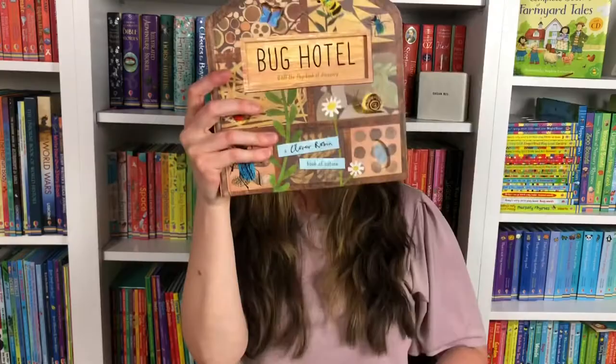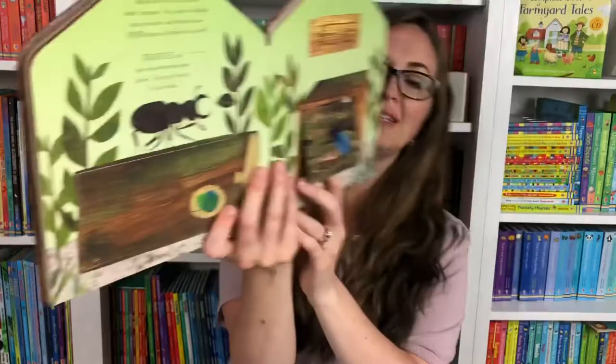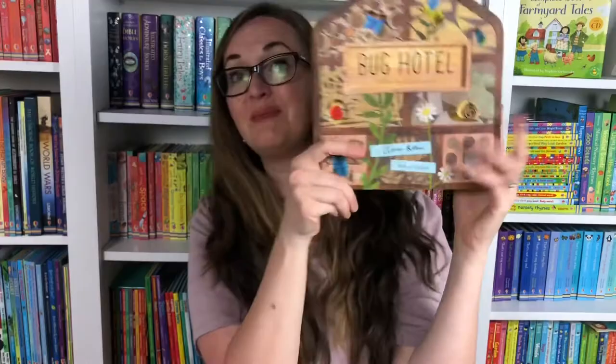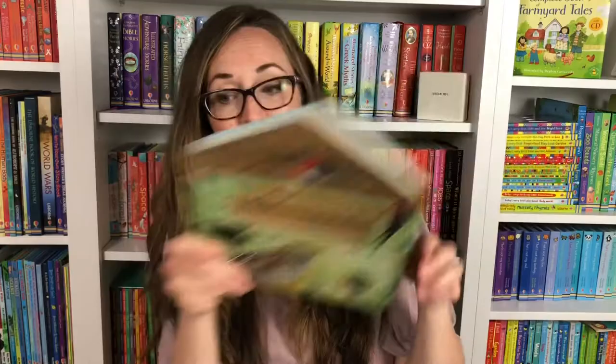We also have two really beautiful uniquely shaped books — Bug Hotel and Bird House. You can see the metamorphosis of a butterfly or various bugs in these lift-the-flap books, as they can read the little bite-sized chunks of information. They can really enjoy seeing the earthworms and many fun bugs in Bug Hotel, as well as seeing birds in Bird House. You can see the different nests and the eggs that these different birds have. They're both beautifully illustrated by Clover Robin.